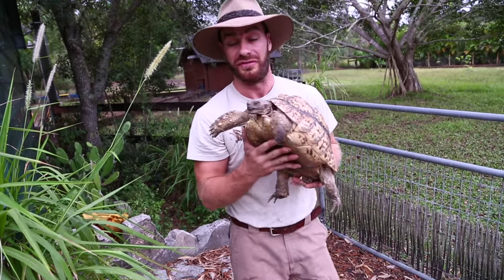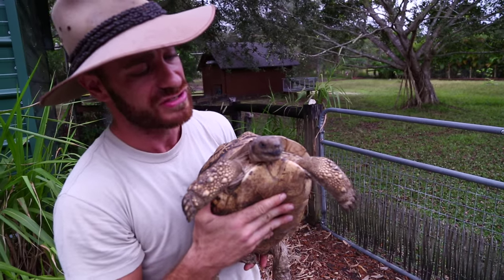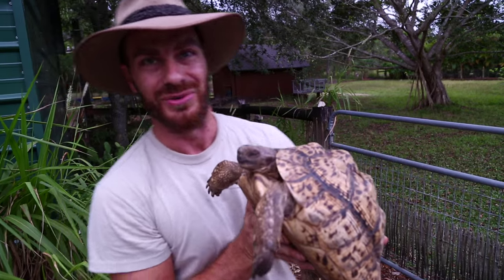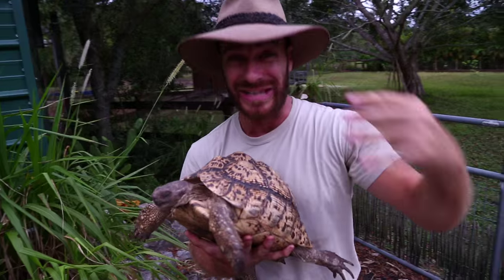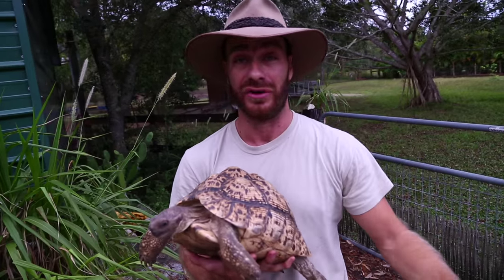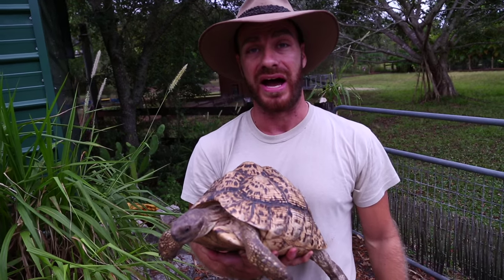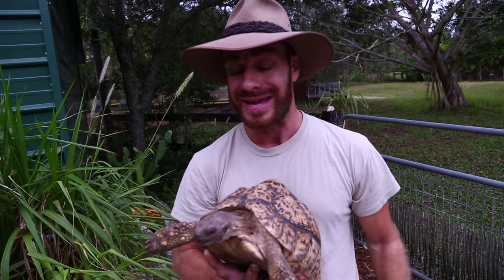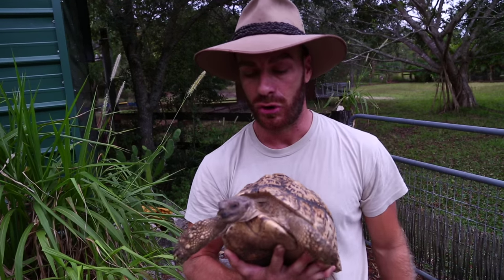I woke her up — look at her face. I'm so sorry I woke you up, but you don't want to sleep out in the cold tonight, right? Wouldn't you rather sleep in a nice warm shed? We're losing light real quick. I still have quite a few tortoises to get — the radiated tortoises and another group of sulcatas. I just wanted you to know how much it takes to keep all these tortoises healthy and happy, and that Florida isn't entirely perfect — you've got to make sure you have heated shelters for wintertime nights.